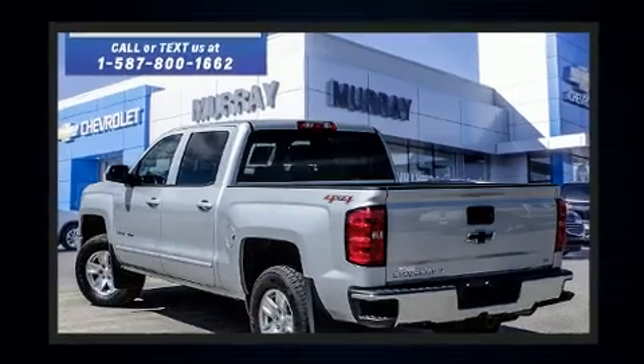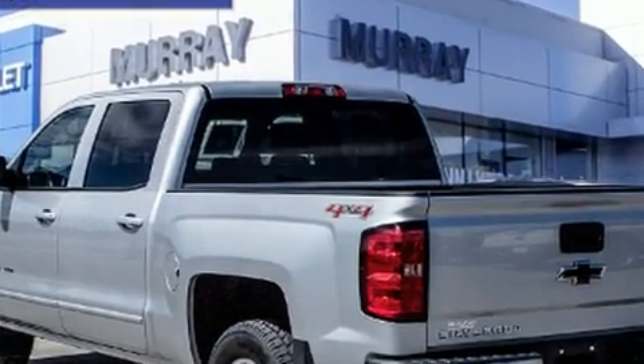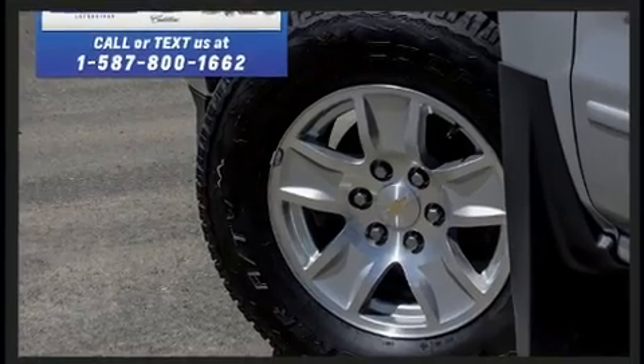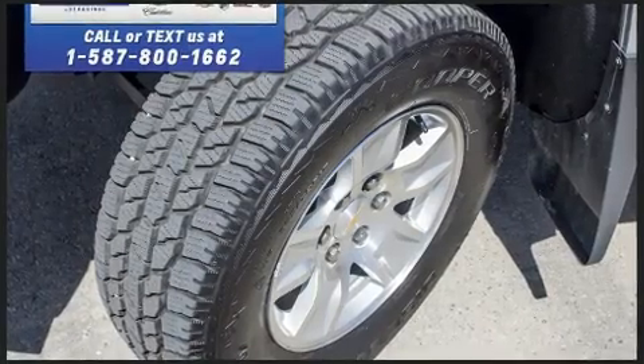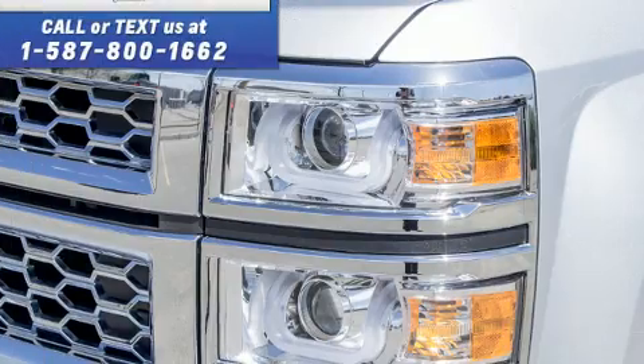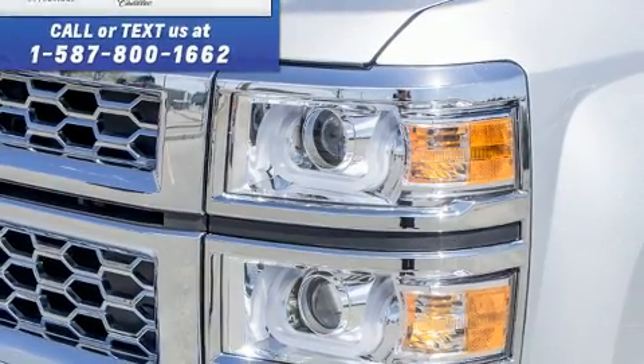Chevrolet prioritized practicality, efficiency, and style by including front and rear reading lights, a tachometer, variably intermittent wipers, a rear step bumper, power door mirrors and heated door mirrors, and more.